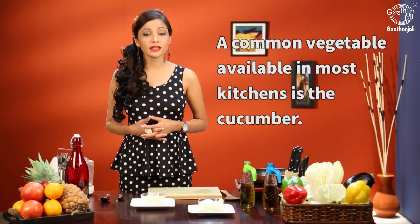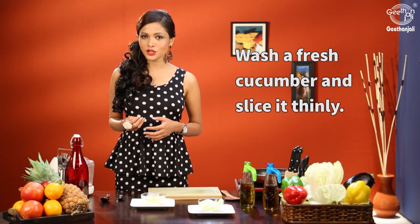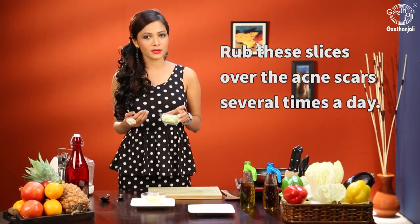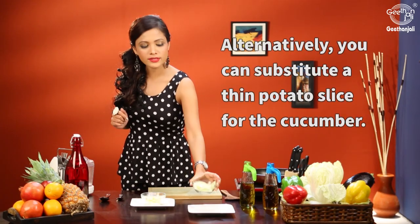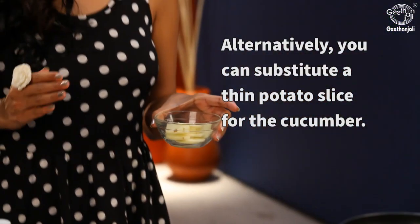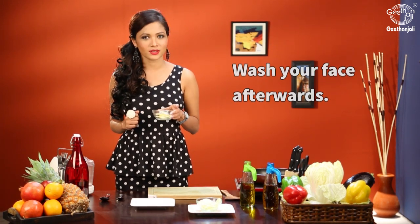A common vegetable available in most kitchens is cucumber. Take a fresh cucumber and cut thin slices out of it. Now massage these cucumber slices over the acne scars directly. You can also substitute thin potato slices and massage these over the acne scars directly, then wash it off afterwards.